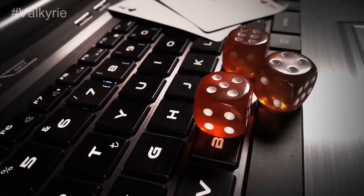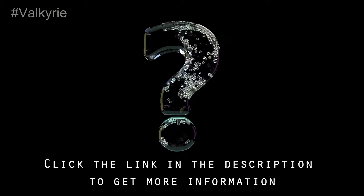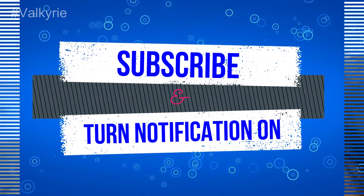If you want the best gaming laptop, you'll need to choose from one of these models. Which one do you prefer? You can click the link in the description to get more information. Thanks for watching this video. Please subscribe and turn the notifications on.